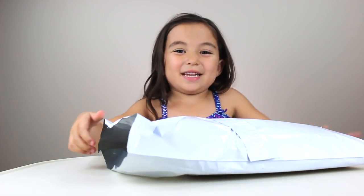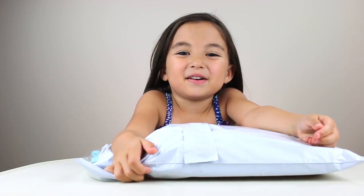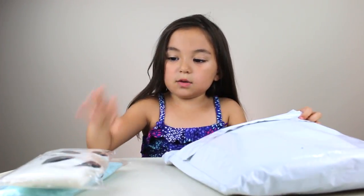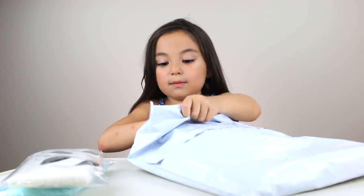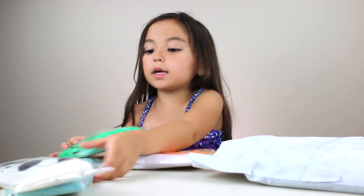Today we got a package. I wonder what's in the package. Want to see it? Let's open it, have a sneak peek. We got a package from Cozy Foam. It's a lot of Cozy Foams! Let's open it. Let's take out these — more Cozy Foams. Even more Cozy Foams. These are so cute!